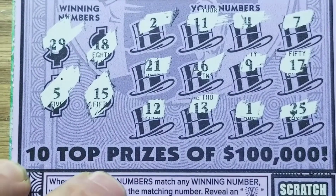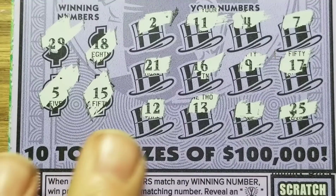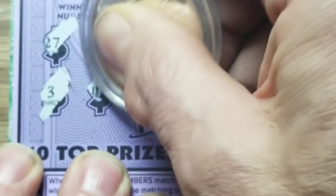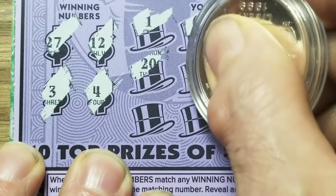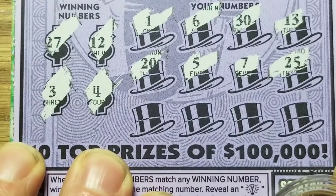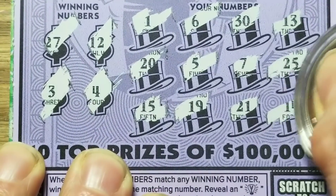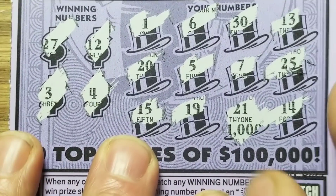And that's what we're going to have to do. Eighteen, five, fifteen, eighteen, and twenty-nine. Nope, nothing. Second chance drawing for that one. Let's do the numbers first: twenty-seven, twelve, three, and four. No — nothing yet. Nothing at all. Dyslexic match on the twelve — that's the only thing I see.